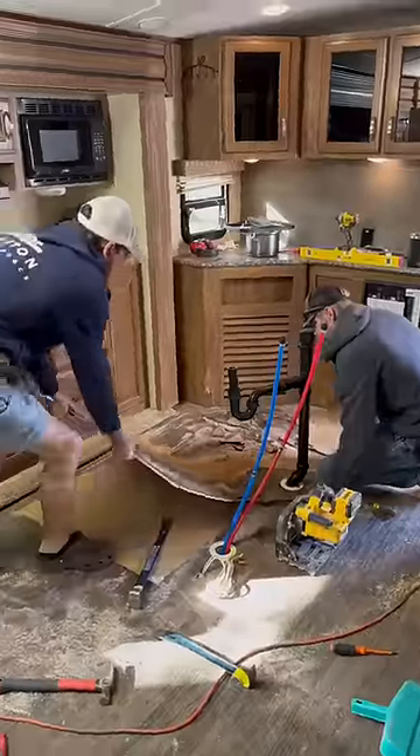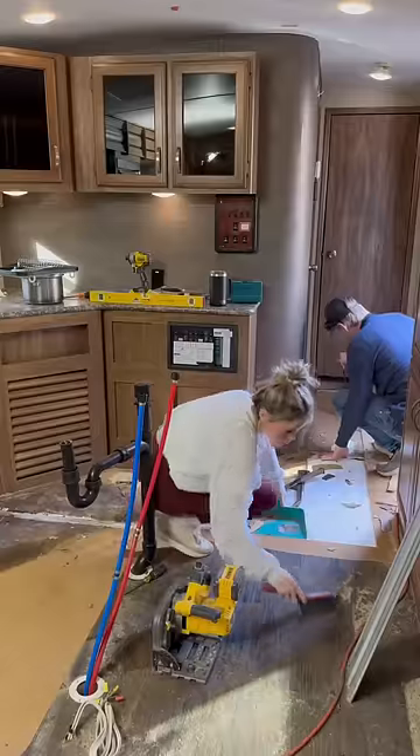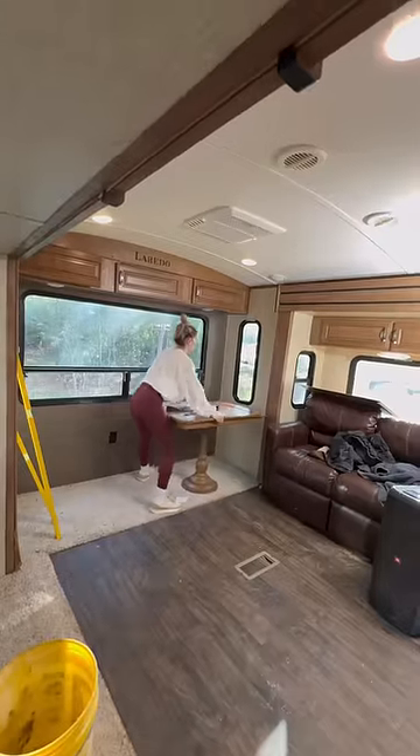Once I figured out how far the rot went and where all the support beams were, they brought out the track salt and started ripping everything up. Like most people, they hate working in a mess, so I kind of followed behind and helped clean up everything so it wasn't in their way. I don't plan to keep the chairs, so I went ahead and brought them out to make more room inside.